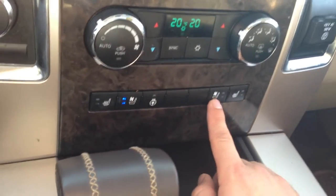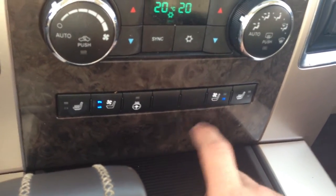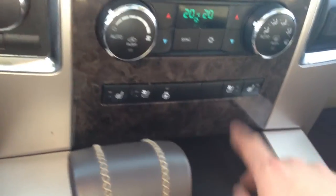We've also got cooled seats, which is a great feature on these upgraded models — that's going to make sure that you're not peeling yourself off the leather in the summer. It puts the air conditioning right through the perforated seats, both the back and the main bottom cushion, so a nice feature there.